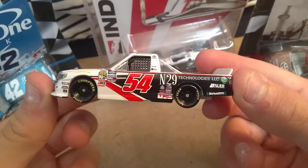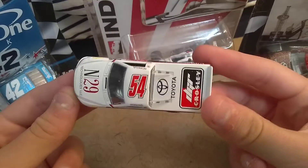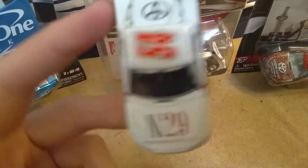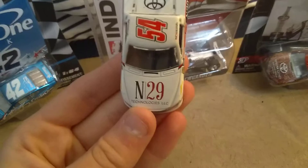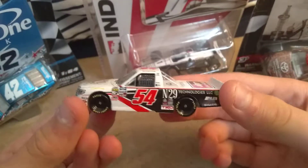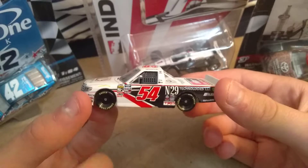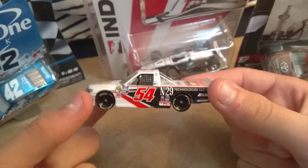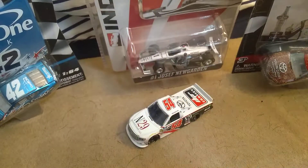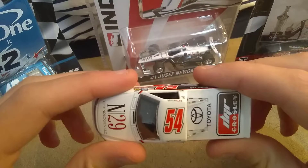And then the Authentics — but the Authentics are so hard to find. As I said, I really do love the side of this diecast and I just love the scheme in general. Very nice that Lionel made it.